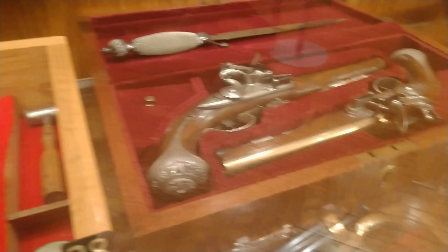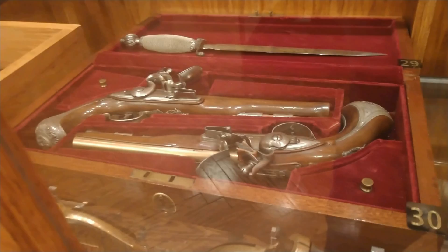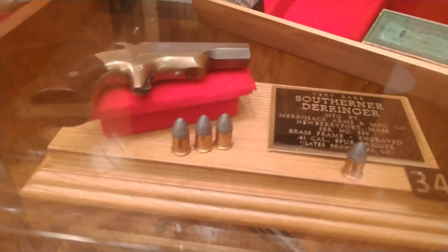A dueling set — for duels. For gentlemen that learned to settle things permanently. And a derringer.